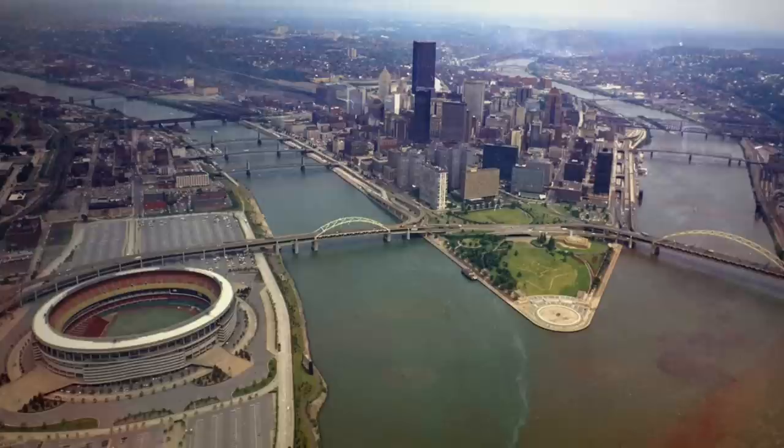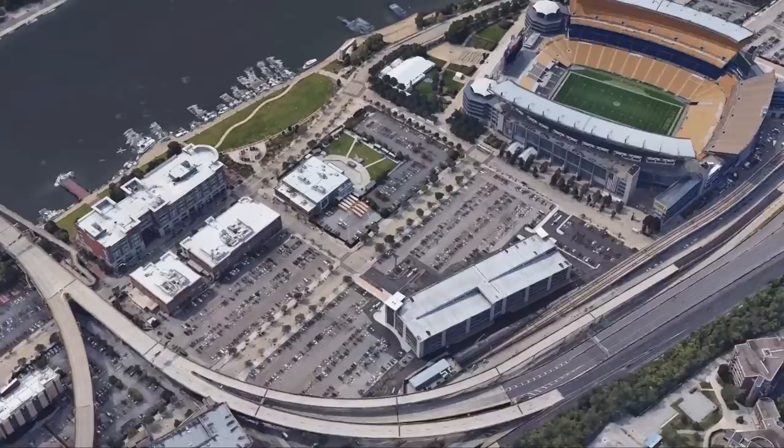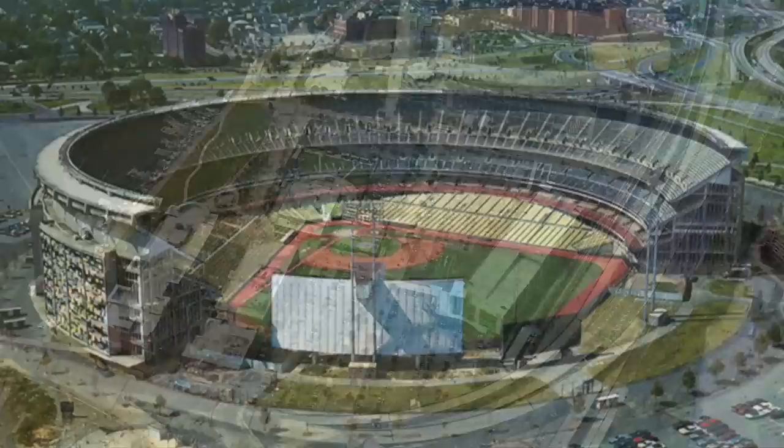The last of the cookie-cutter 70s-style stadiums, Three Rivers was the site of the Immaculate Reception and Bobby Bonilla when he was actually good. Imploded in 2001 to make way for Heinz Field, the grounds are now largely a parking lot and concert venue called Stage AE, and the headquarters to StarKist Tuna — with a monument to Franco Harris somewhere in the parking lot.